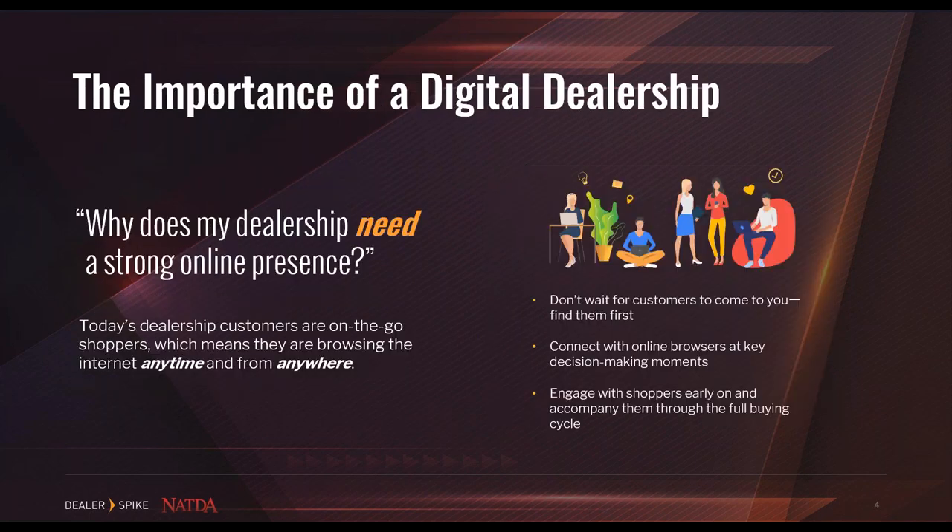Because of this rapid change, it's important for dealers to build a solid online presence to ensure their website — their online dealership — performs to the best of its abilities, yielding success and higher ROI. In today's market, shoppers are more likely to be on the go and looking to get results now, browsing for that trailer they need to haul debris right from their phone, wanting results quickly, anytime, and from anywhere.